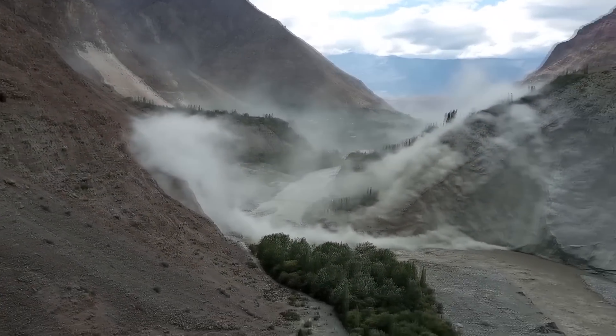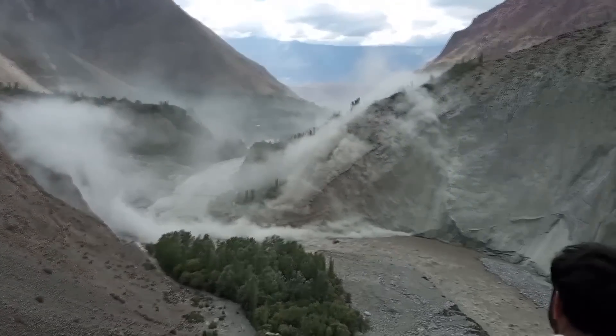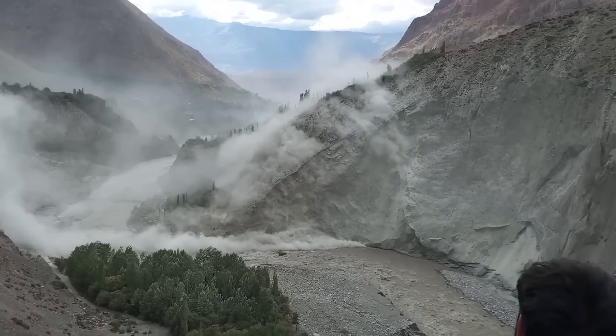Number 1: A bystander captures footage of a massive landslide and flash flood which took place in Pakistan.